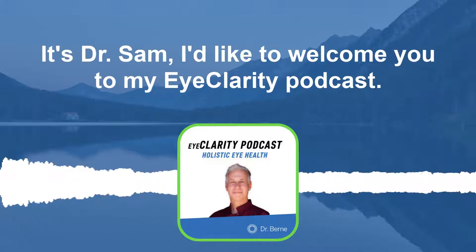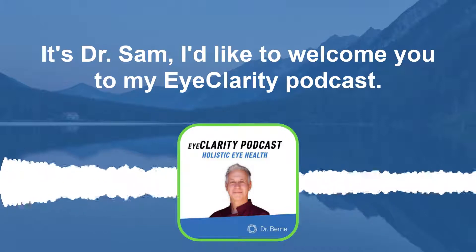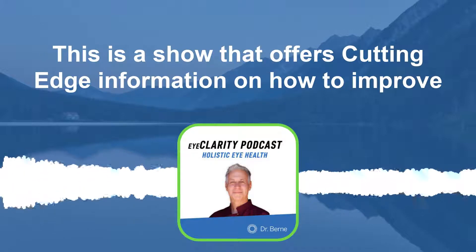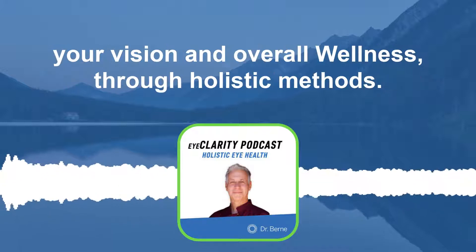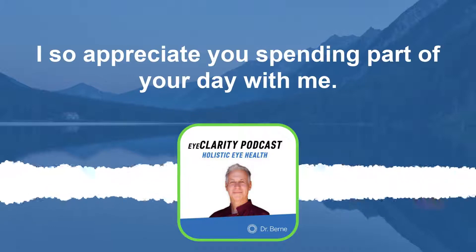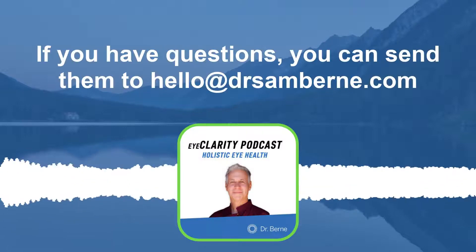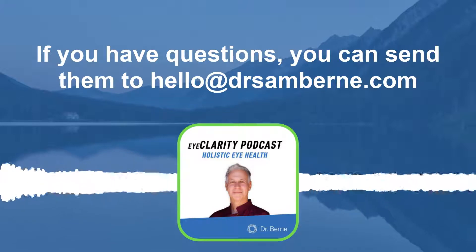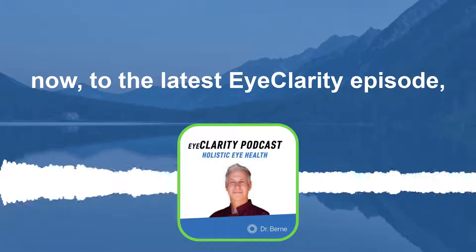Hello, everyone. It's Dr. Sam. I'd like to welcome you to my Eye Clarity podcast. This is a show that offers cutting-edge information on how to improve your vision and overall wellness through holistic methods. I so appreciate you spending part of your day with me. If you have questions, you can send them to hello at DrSamByrne.com. Now to the latest Eye Clarity episode.